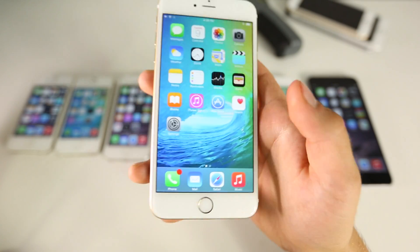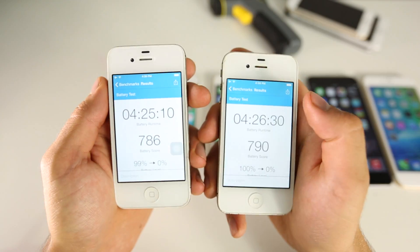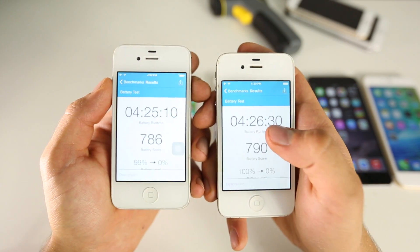On the 6 Plus I started with 52.3 GB on iOS 8.3 and ended up with 54.1, so almost 2 GB of added storage. So for some reason it's reversed on older devices — iOS 9 takes more storage — but on newer ones, 5s and above, it adds storage. Interesting.